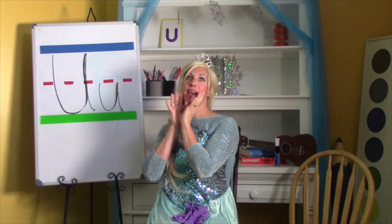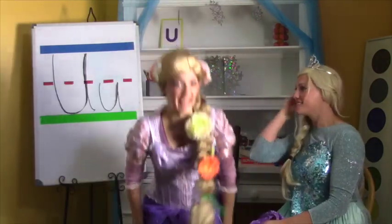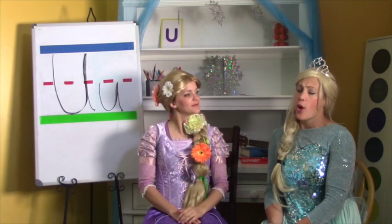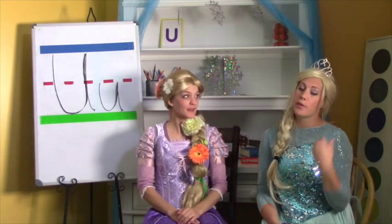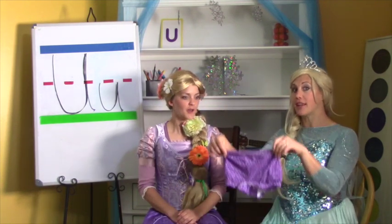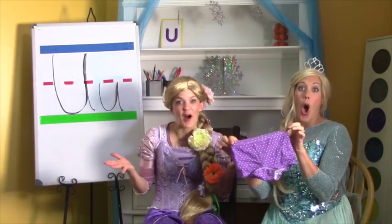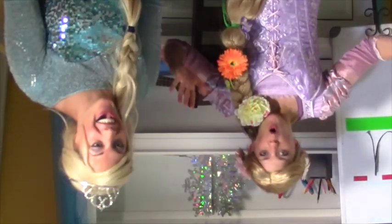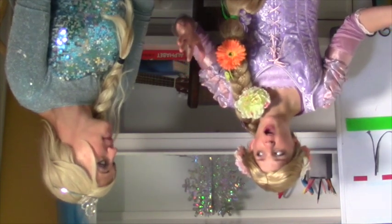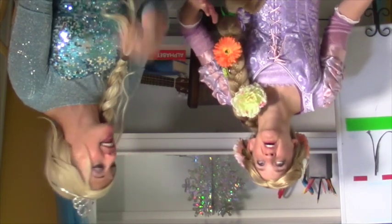Rapunzel, I have a little game for us. Come here! Oh, a game? I'm excited, I love games! So Rapunzel, I was wondering — when you were getting dressed this morning, you put on your dress, and something else before that. It looks a little something like this. Oh yes, of course. What is it called? I put my underwear on! Whoa! You said it — we are upside down! Now the only way to get us back is to say the U sound.